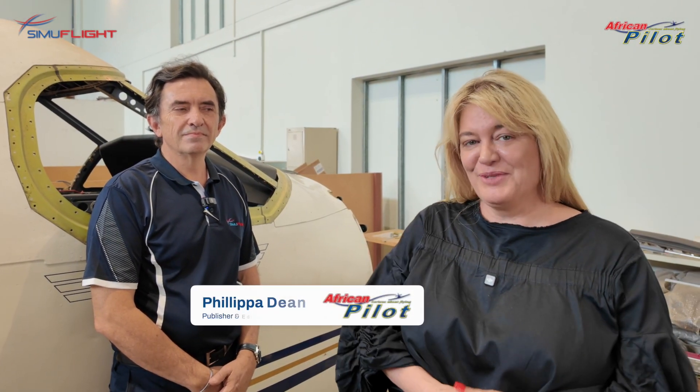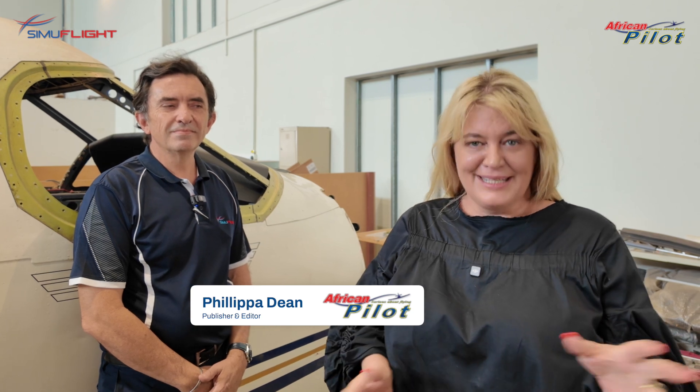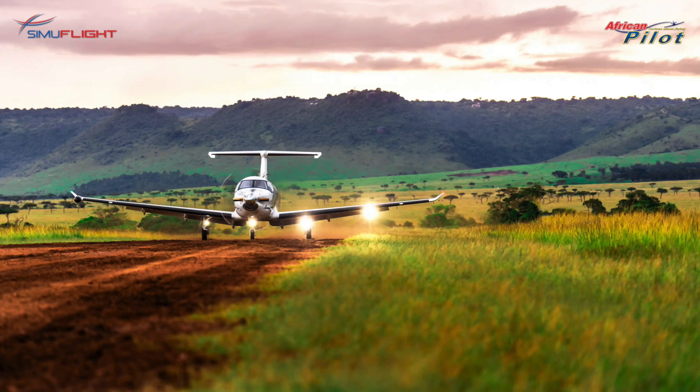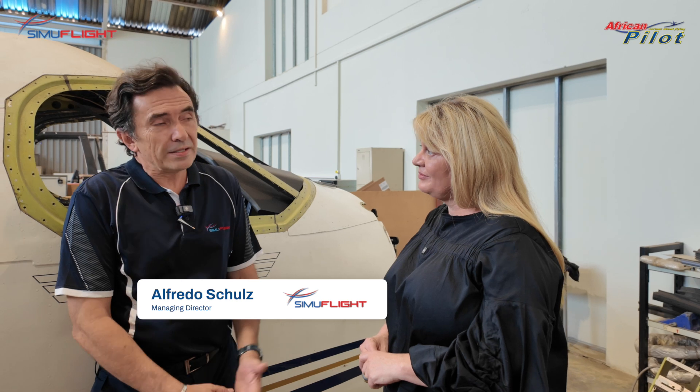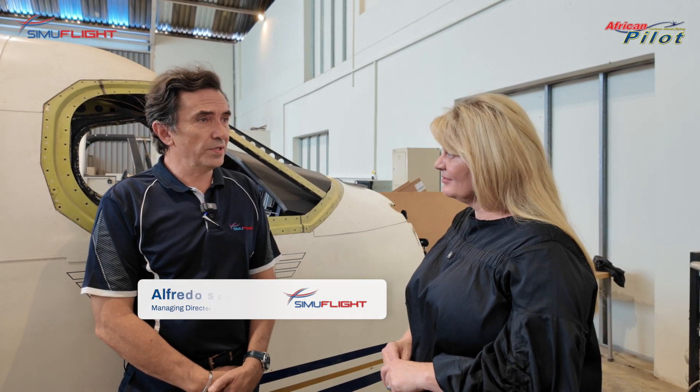I'm here at SimuFlight with Alfredo and his team, talking about simulator training specifically for the PC-12. Most African pilot readers know us well. SimuFlight, the ATO, is probably 23 years old, and here in the workshop of Aviamec, the engineering company was founded in 1992. So we've got close on 30 years plus of experience in the aviation industry.